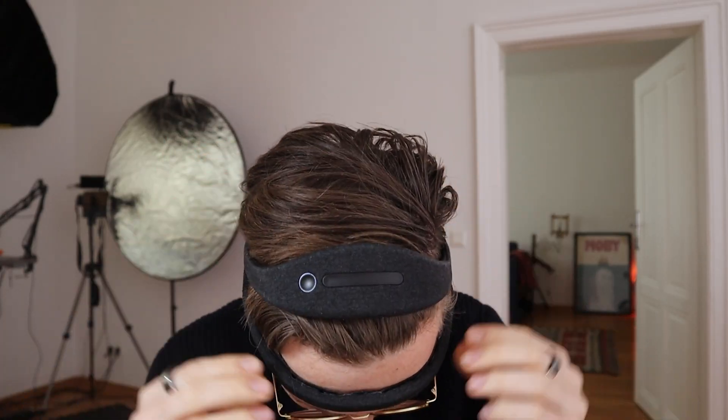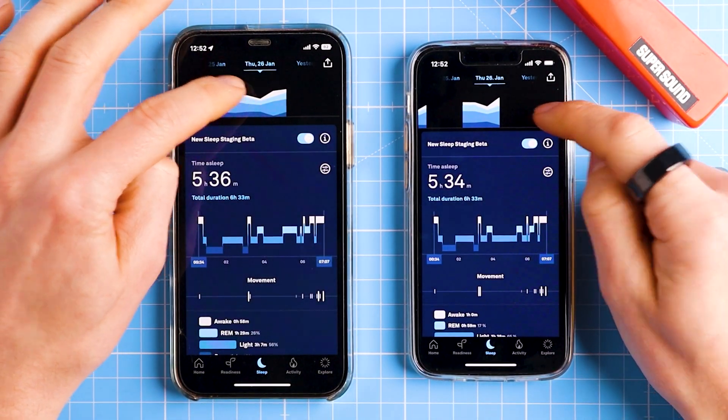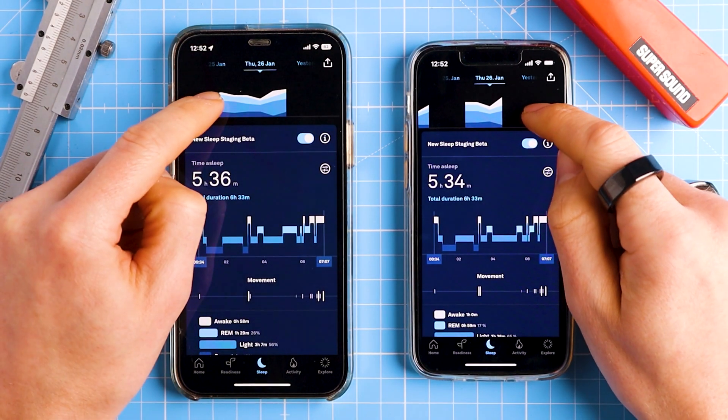I already mentioned using an EEG reference device, but in addition to make the evaluation even more robust I wore two Oura Rings at the same time on the same hand. This will allow us to check if the new beta sleep stage algorithm is consistent across two devices and if both rings detect the same sleep stages. Let's get going and see how the Oura Ring's new beta sleep stage algorithm stacks up.